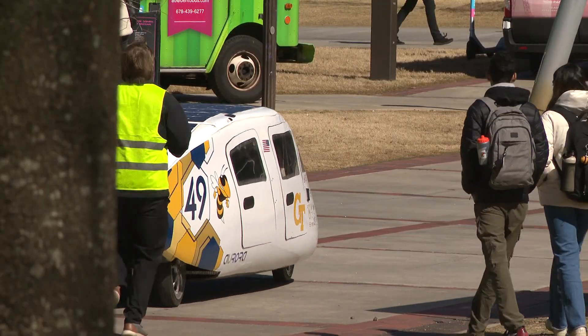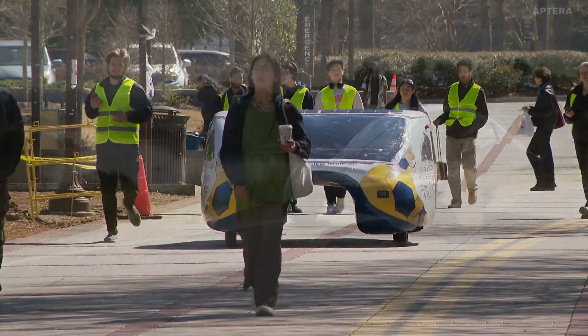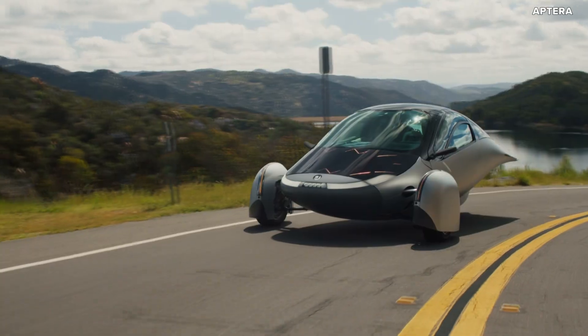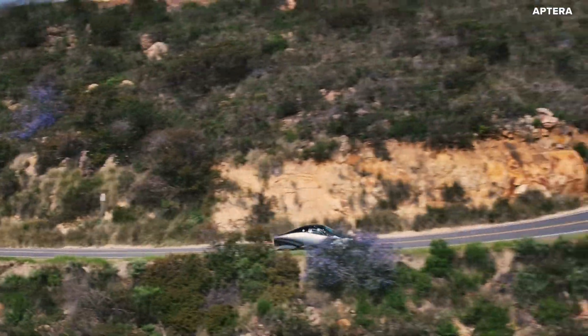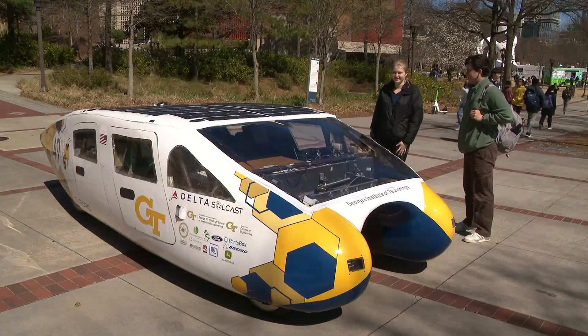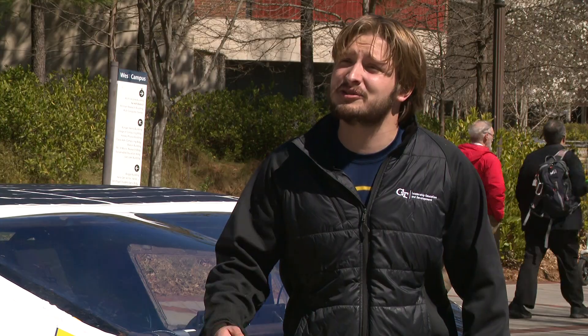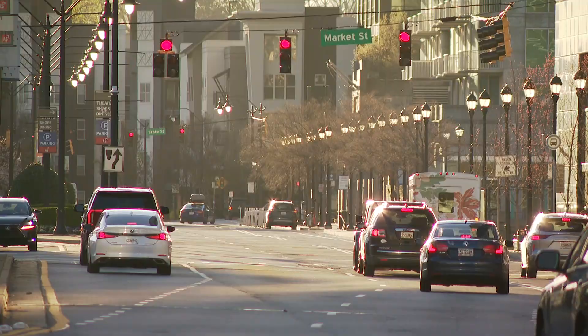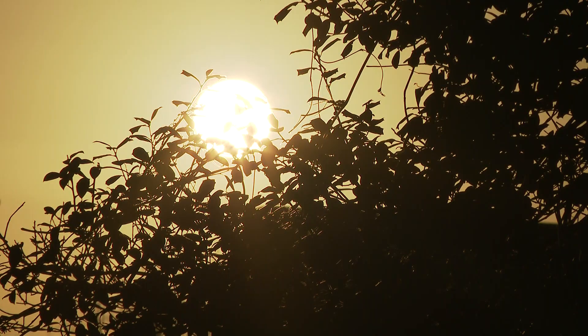This Georgia Tech solar car cost $250,000 to build, but commercial solar cars like those from Aptera and Lightyear are in development for less than $50,000. It is a really big project. As prices drop, efficiency rises. As solar panel technology gets better, we're getting closer and closer to seeing commercial vehicles with solar panels. Cities with lots of sun, like Atlanta, will get the most mileage, but all modern solar cars come with backup batteries for cloudy days.